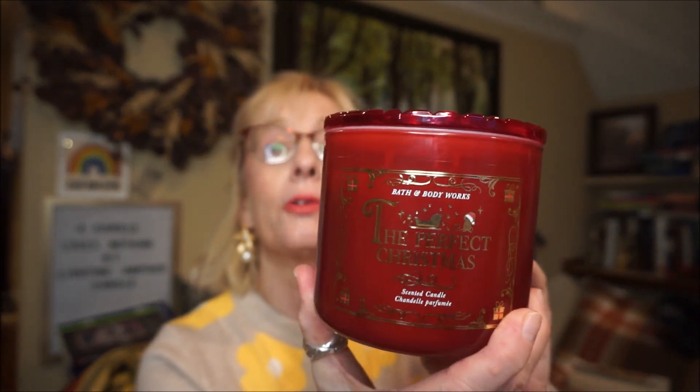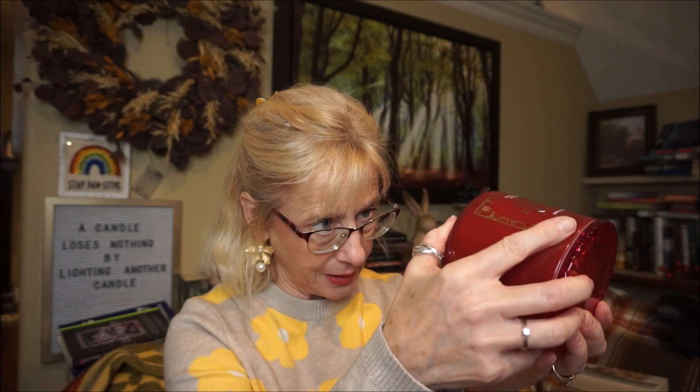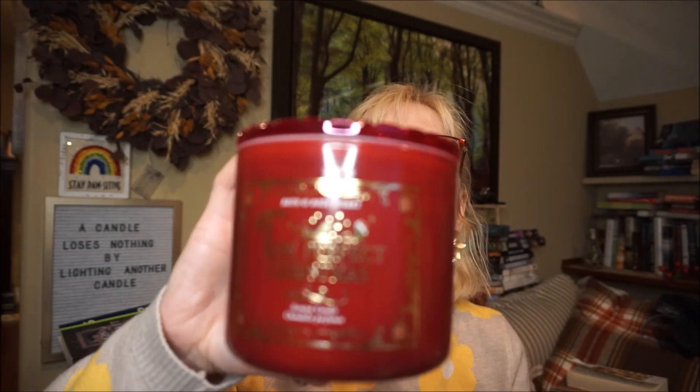I'll start with the Bath & Body Works candles. The first one is Perfect Christmas, and I got it because of these beautiful lids — I'll just reuse those. It's fresh cut pine, cinnamon sugar, and toasted marshmallow. I love cinnamon and pine scents together. I get more of a woodsy pine with the cinnamon in the background — it's not that dominant. The toasted marshmallow softens it up a bit, but yeah, it's a very pretty candle.